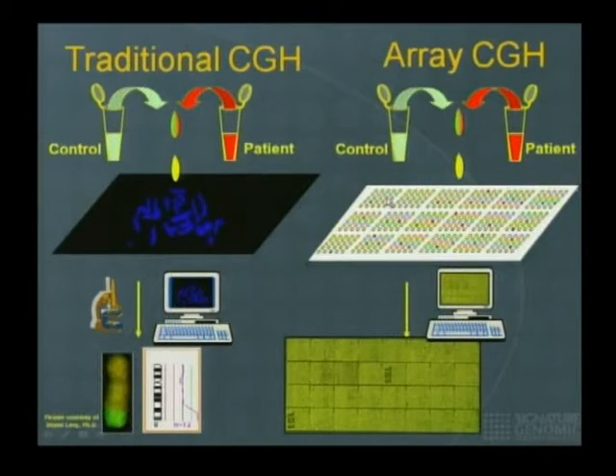The problem with traditional CGH is that resolution is still limited by chromosome size. When you take the human genome and slice it into very thin pieces lined side by side — like slicing a salami — you can look at much higher resolution than when it lays on a metaphase spread. Now you can determine resolution at a much higher level depending on the size of each piece of DNA on the slide, and everything is scanned and recorded digitally.